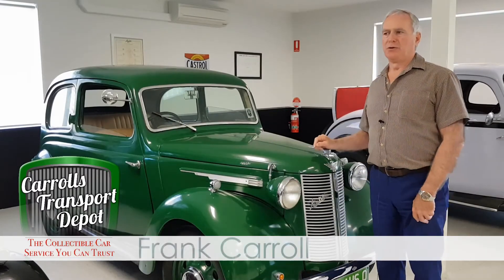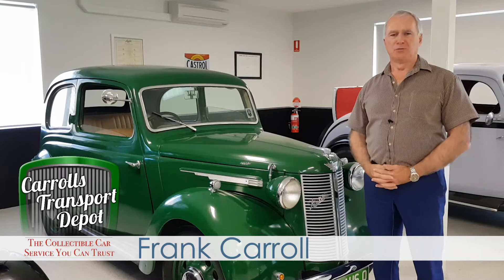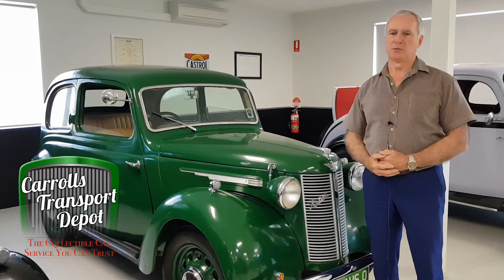At Carroll's Transport Depot we focus on English cars, and I became interested in Austins because it was the first motor car that I can remember — from when I was three years of age. Our family had a lovely Austin 8 Tourer, much the same as some of these we have on display here.